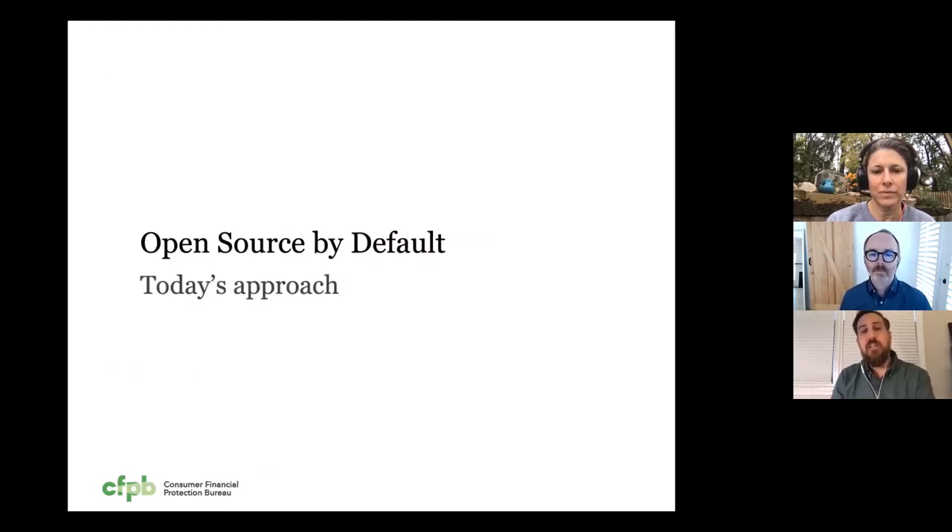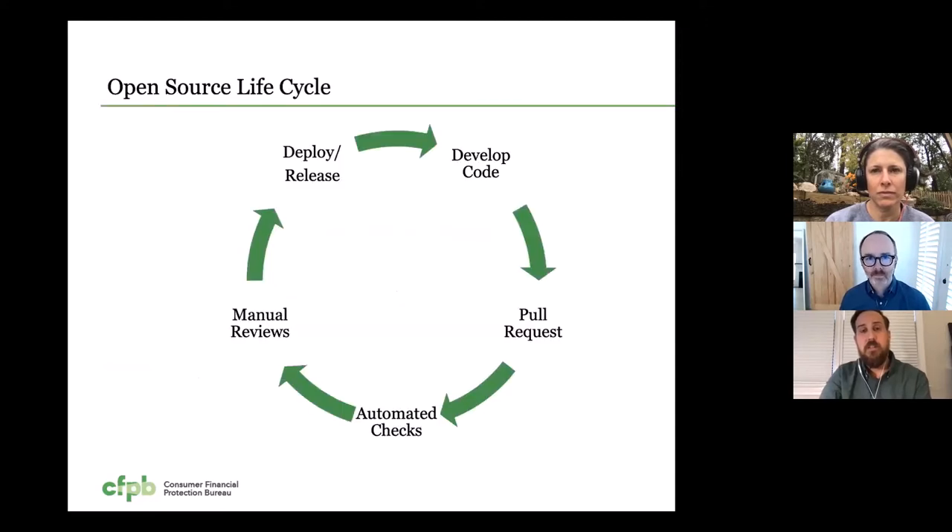And that brings us to our approach today, where we really work in a way that's open source by default. So rather than develop in a closed environment and make exceptions where we develop in the open, we really aim to develop in the open from the start as much as possible. The lifecycle for that code looks like this: we develop our code, a developer makes a pull request to integrate that code into our code base, and when that happens we run a lot of automated checks — both publicly on GitHub, but also internally — that check things for security and code quality through linting and tests. We also require a manual review by a full-time developer on our team. And then finally, we deploy and release that code. This cycle can happen several times a day.